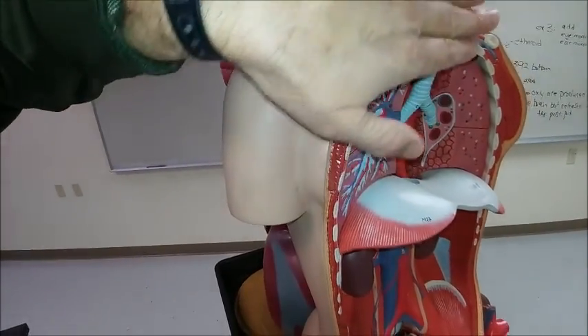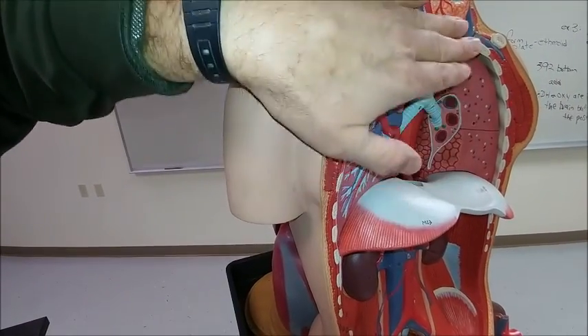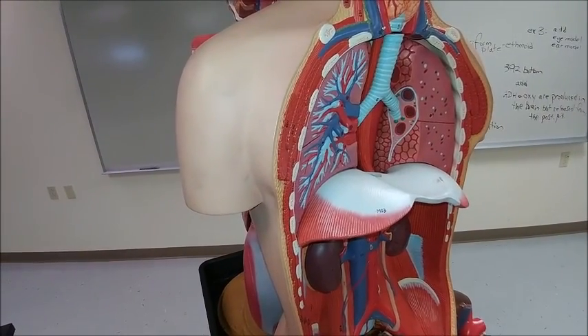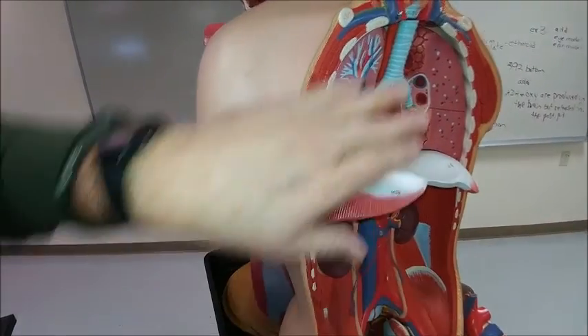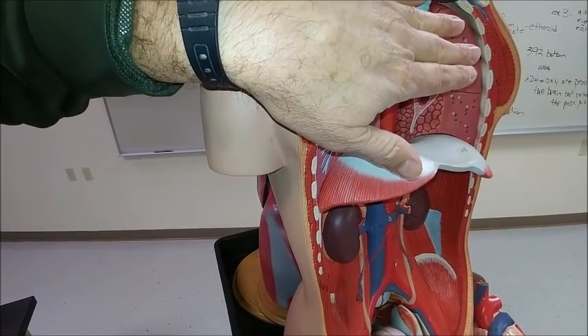If we looked under the breastbone right here, there is a thymus gland, and that thymus gland is what helps process some of the lymphocytes. If they have a T designation — like a helper T or a cytotoxic T — they've been processed through the thymus gland, which is normally located in this area.